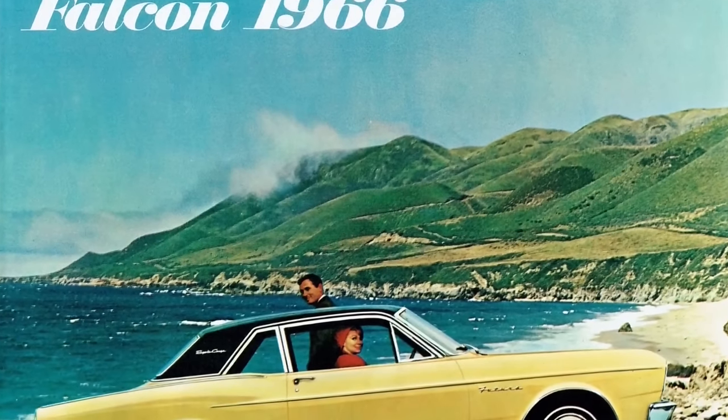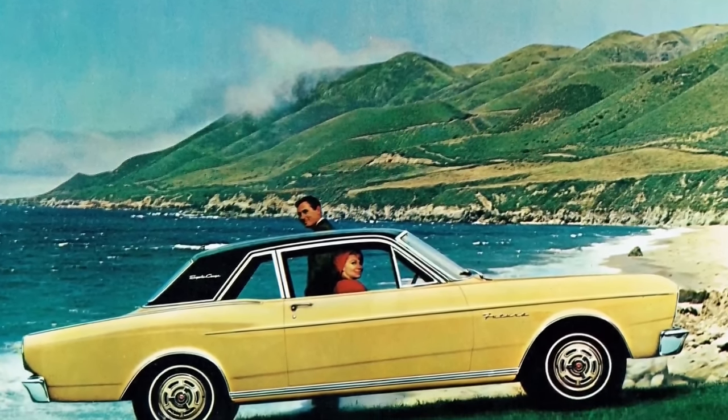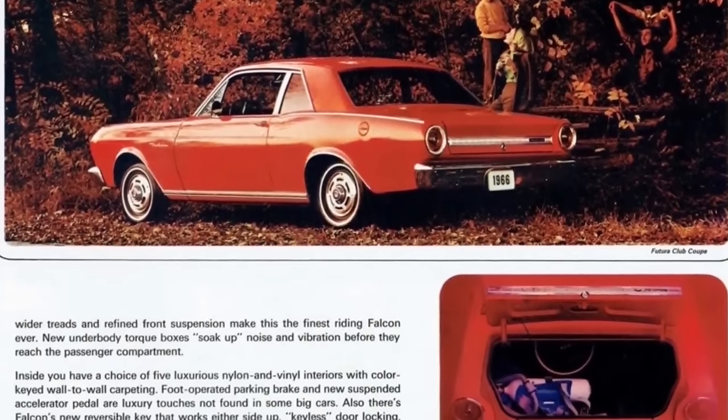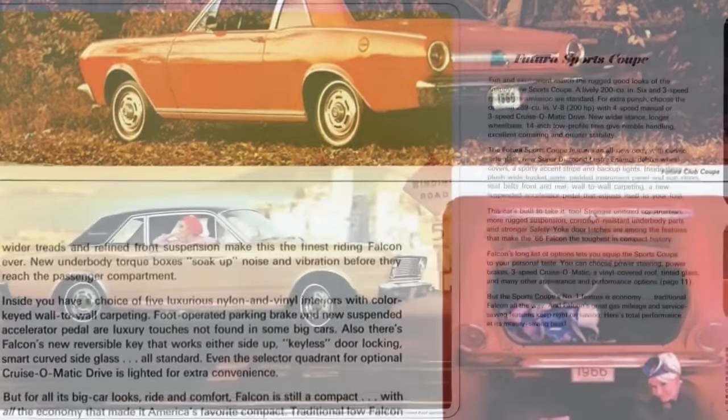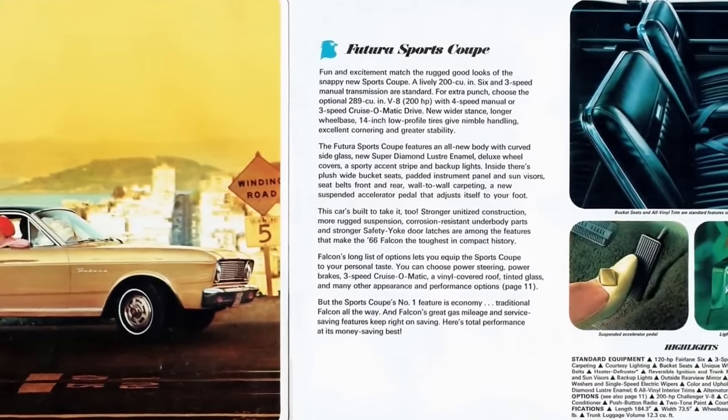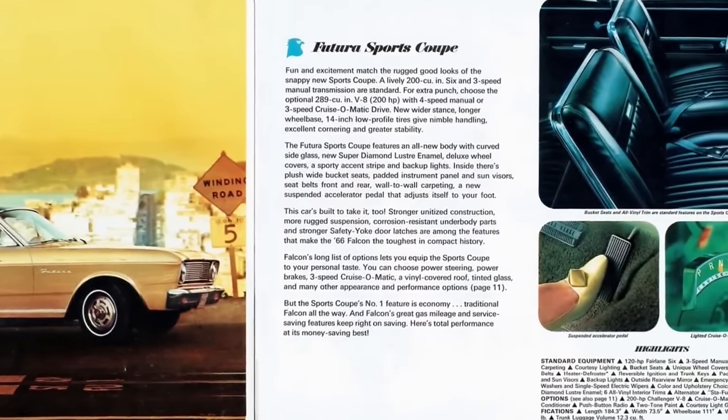In late 1965, Ford launched a third generation Falcon as a 1966 model. It was based on a shortened Fairlane platform with revised styling. At the top of the line was the highly trimmed Futura Sports Coupe, featuring chrome side window frames and a premium all-vinyl interior. The heater/defroster became standard. Brakes were nine-inch for six-cylinder Falcons and ten-inch for V8s. The two-door hardtop and convertible were both dropped, and the station wagon and Ranchero were moved to the larger Fairlane platform. 148,630 1966 Falcons were produced.